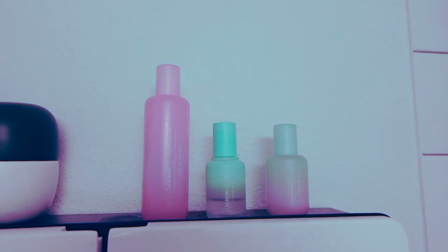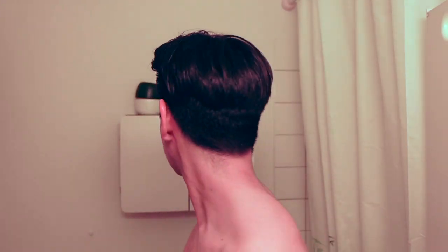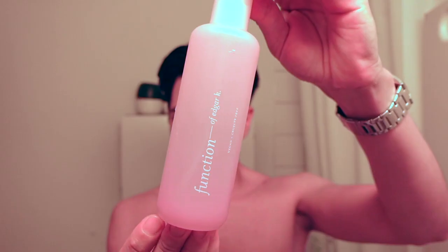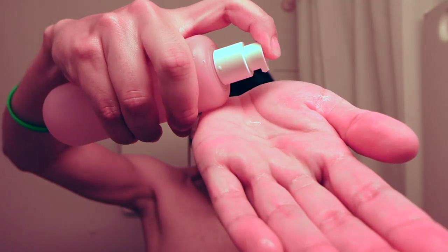Today I'll show you a quick skincare routine with the brand Function of Beauty. Function of Beauty creates skincare routines based on your skin type. Step 1 is the Gelly Cleanser — it's so foamy and removes all the dirt.